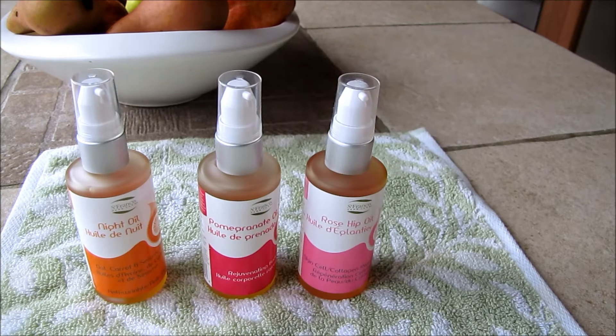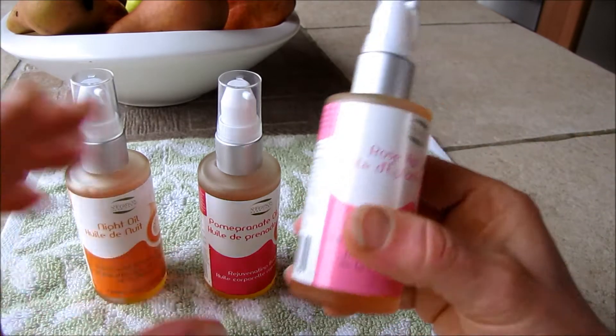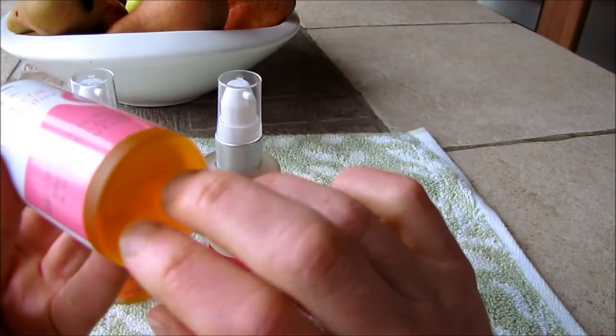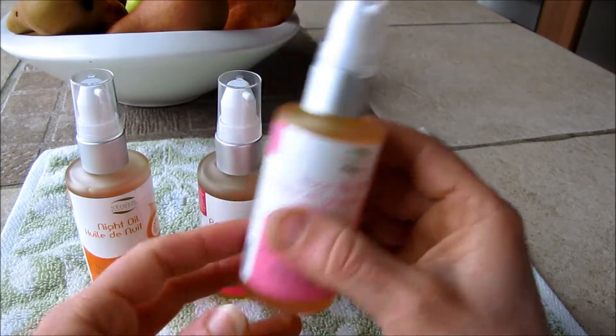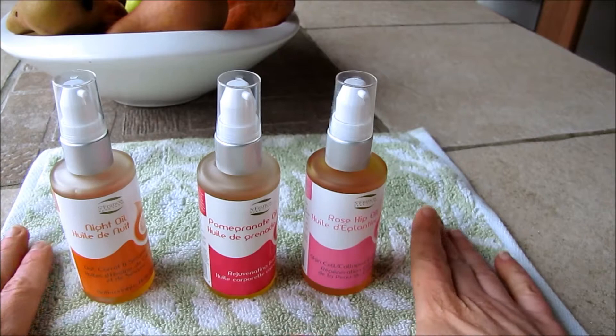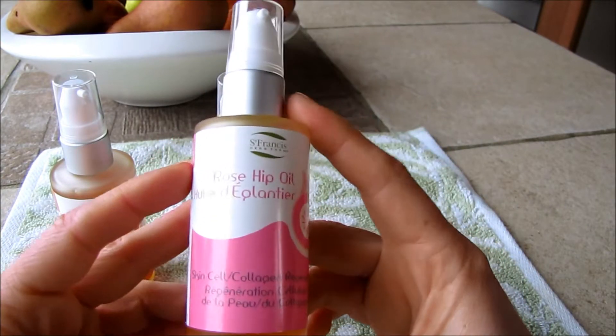Today I have another great find for you from St. Francis Herb Farm — their Skin Oils. They are packaged in really nice frosted glass 50ml bottles, so it's a generous amount. I have three here to show you. Their prices are pretty economical and everything is organic, wild crafted, and non-GMO.